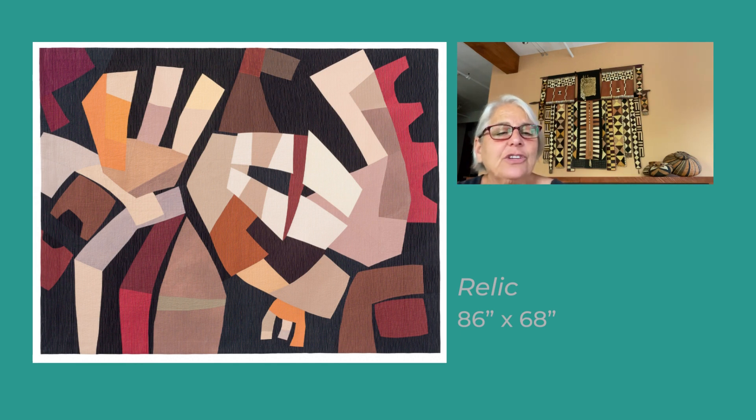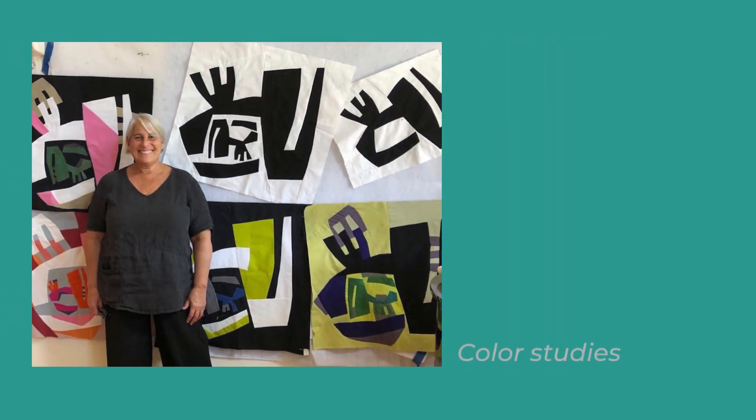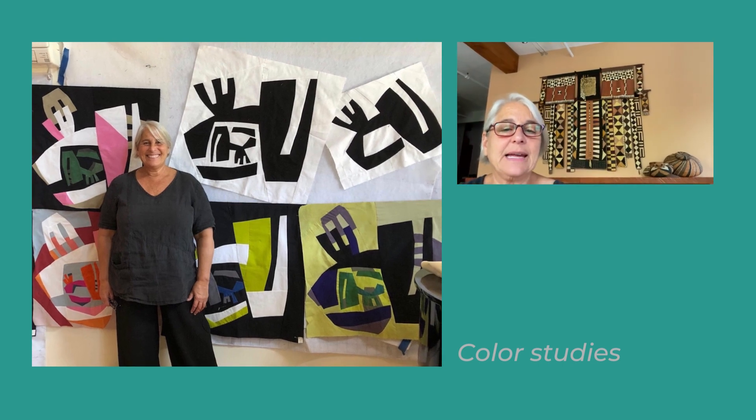The initial idea for this series began in the early part of the pandemic. New York City was overwhelmed with COVID and the city was in lockdown. All the chaos and uncertainty stymied any creative thoughts. After sewing masks for organizations and friends, I finally began making small black and white and then color studies which got me excited about working again.